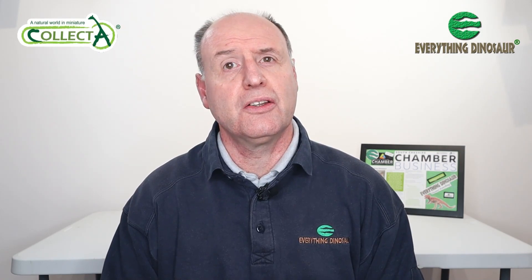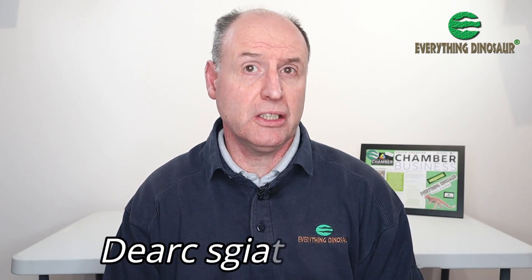Everything Dinosaur, in collaboration with our chums at Collector, has recently announced the first of the new for 2024 Collector prehistoric animal models. It's a pterosaur — the recently described Dearc sgiathanach.